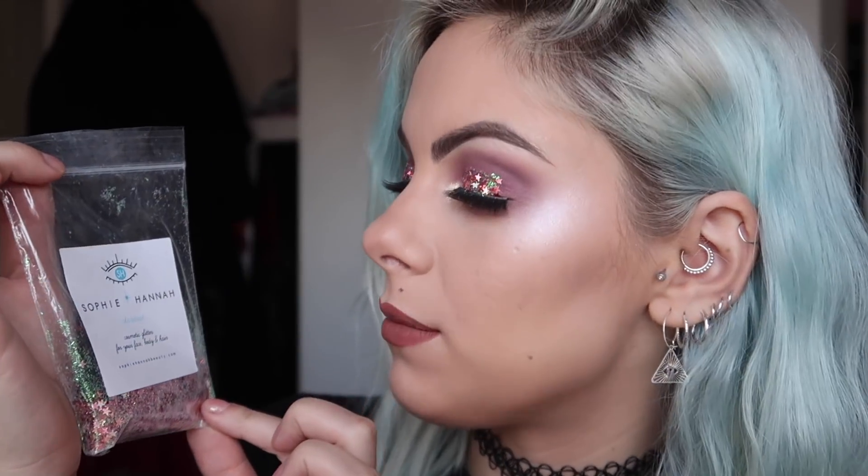Hi everyone, and welcome back to my channel, and hello to anyone that is new. I have got a fabulous sparkly Christmas makeup tutorial for you today, which I really hope you are going to enjoy. I have used quite a lot of different products from different brands, so I will pop links below to everything so you can shop this whole look. I've even used my own product from my beauty brand Sophie Hannah Beauty — my Stardust glitter on my eyes, which looks friggin' amazing. I love glitter, so I obviously had to include that. I'm just going to get straight into it — I really hope you enjoy it, so keep watching.